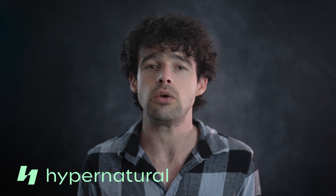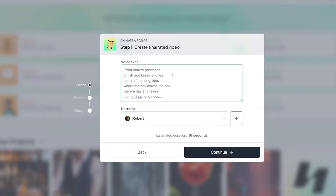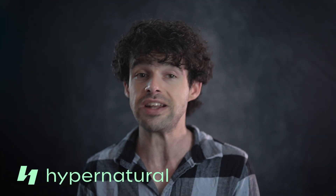Let's say you've got a script ready for a how-to video, a product review, or a vlog. Simply paste it into Hypernatural, choose your visual style, pick the perfect AI narrator, and hit generate. And just like that, you've got a polished, ready-to-publish video.